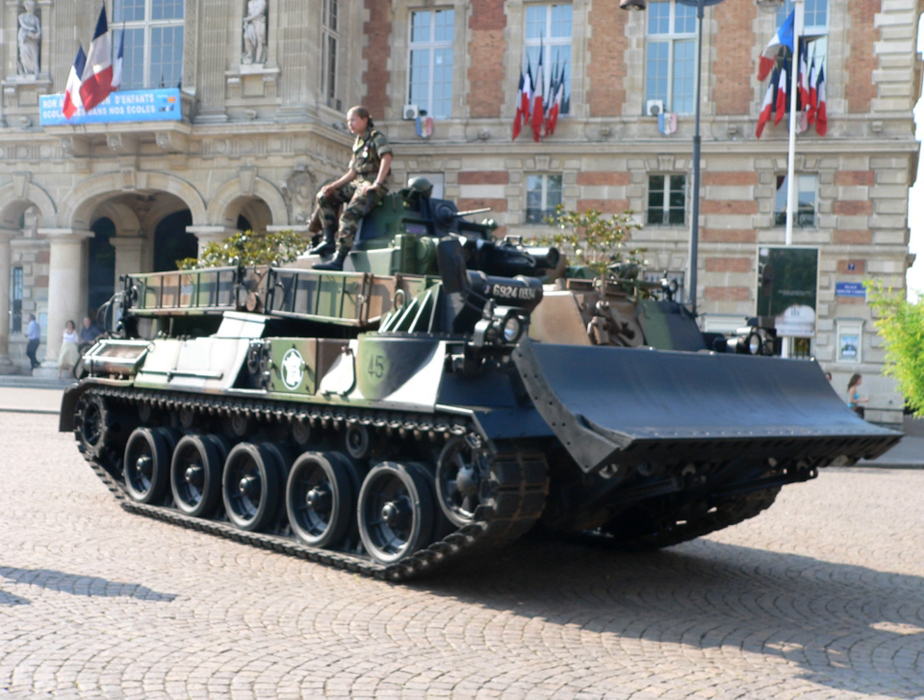Lighter and less multifunctional than CEVs or AEVs, Armoured EarthMovers are designed to conduct earth moving work on the battlefield. These vehicles have greater high-speed mobility than traditional heavy equipment and are protected against blast and fragmentation. Good examples are the American M9 ACE and the UK FV 180 Combat Engineer Tractor.